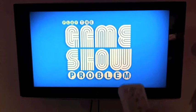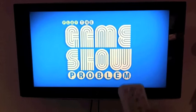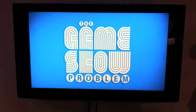Let's go ahead and click play. Welcome to the Game Show Problem — the interactive game show where we teach you how to win. Let's get started.